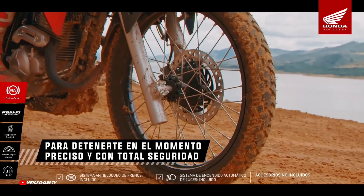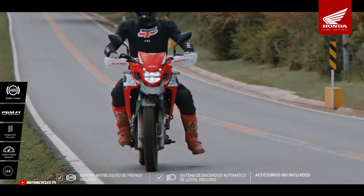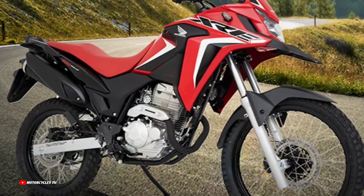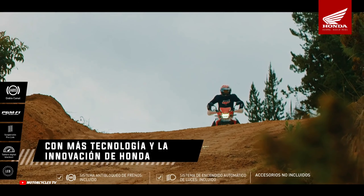Introducing the new model XRE-300 ABS-DLX 2023, first look, available in Colombia. New Honda XRE-300 ABS-DLX 2023 model — our appearance with new design from the previous model, and this is the official video from the old model.